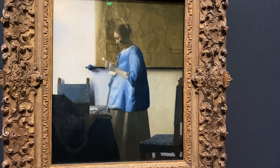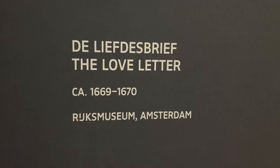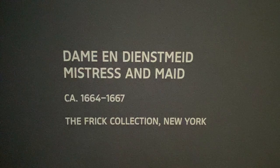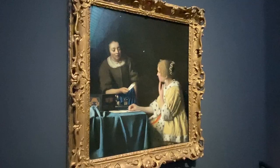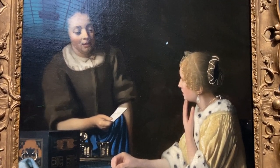This painting, The Woman in Blue Reading a Letter, lives here at the Rijksmuseum. What's really interesting is to try to figure out what's going on in the painting. Is the woman giving the letter to the maid, or is the maid giving the letter to the woman? The maid almost has a look on her face like, hmm, maybe I should give you some advice.